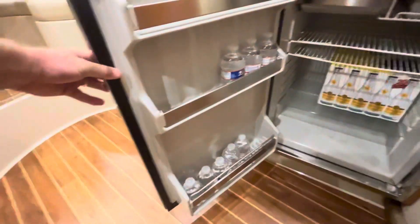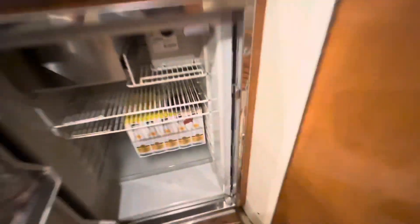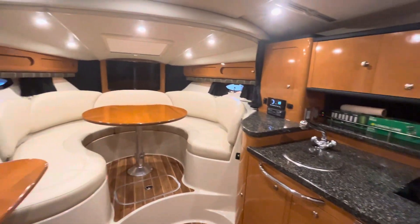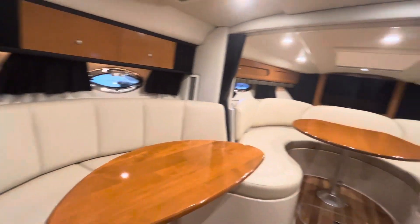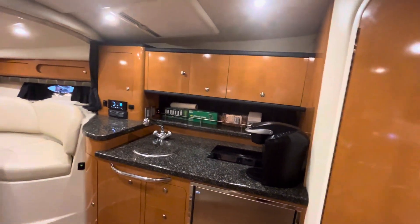I'd be making cocktails down here. Got your sink, a little Keurig coffee maker that'll convey with the sale, and you've got an electric cooktop here as well — really nice. A lot of times you'll see that as butane, but this is an electric cooktop. Nice big refrigerator down here, works great. A little freezer area up there. Just a really nice, well-appointed cabin with really upscale fixtures and finishes throughout — a really nice place to hang out with the family for the weekend.